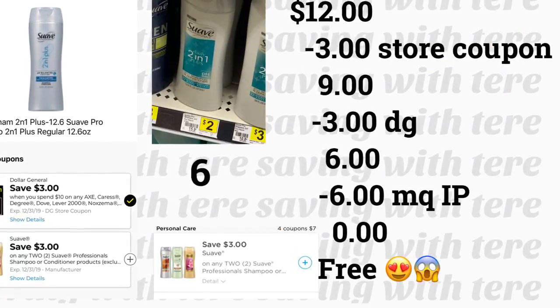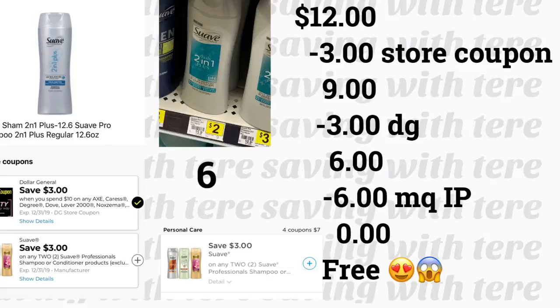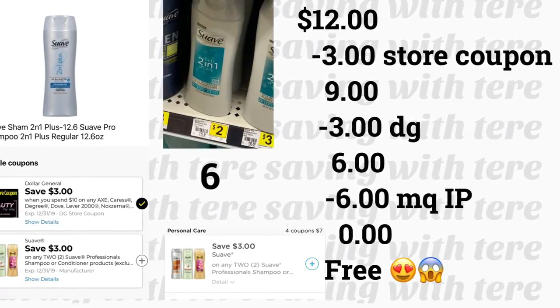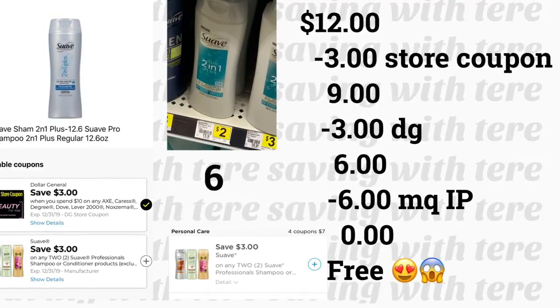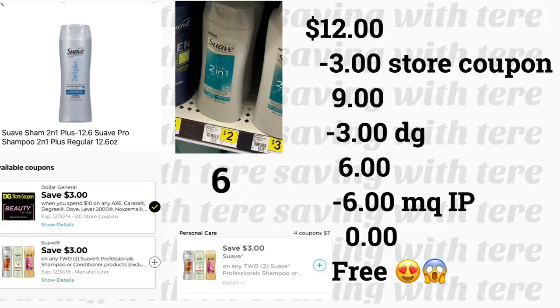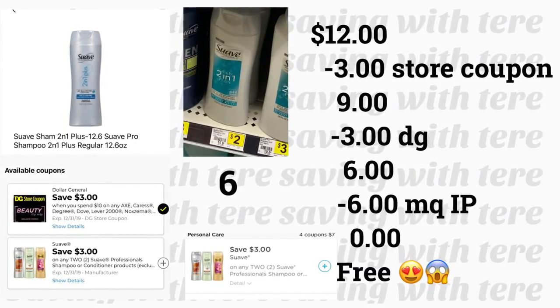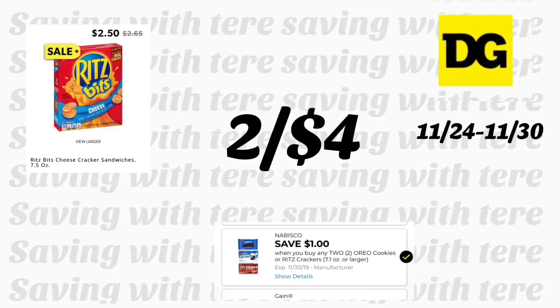You can still take advantage of the Suave 2-in-1 shampoo conditioner, 12 ounces, priced at two dollars. With the beauty book store coupon — spend ten save three — expiring December 31st, plus the three-dollar digital coupon on two and manufacturer coupons, you should be paying zero out of pocket, only tax. The Ritz crackers, 7.5 ounces, are on sale for $2.50, with a one-dollar-on-two digital coupon making them two for four dollars. Make sure to also scan your product.